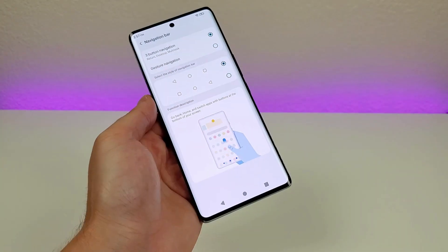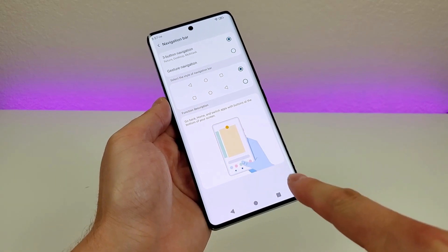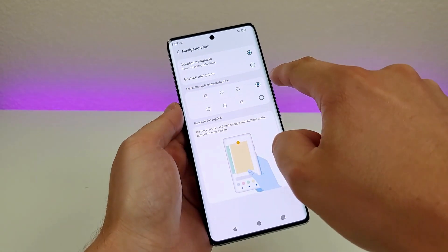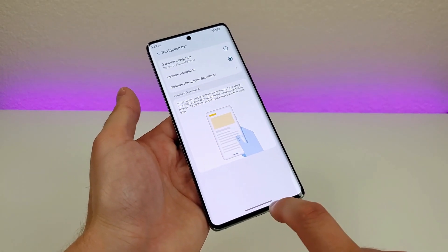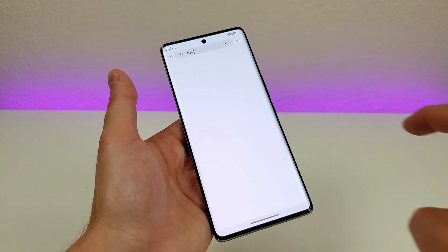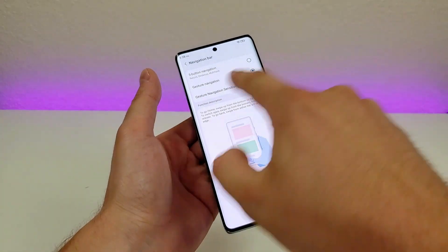The first thing we have here is the option to switch around the layout of the bottom buttons — so if you prefer the back button on the right side and recent apps on the left, you can make that switch very easily. You can also see the option to switch over to gesture navigation. Once you go there, you'll have a small line at the bottom of the display — swiping up takes you home, swiping partially up takes you to recent apps, and swiping from the side takes you back.